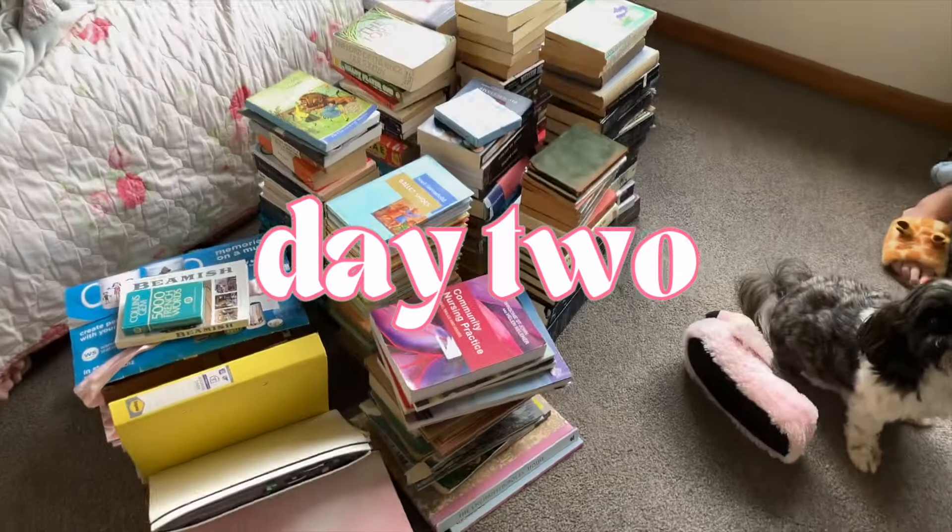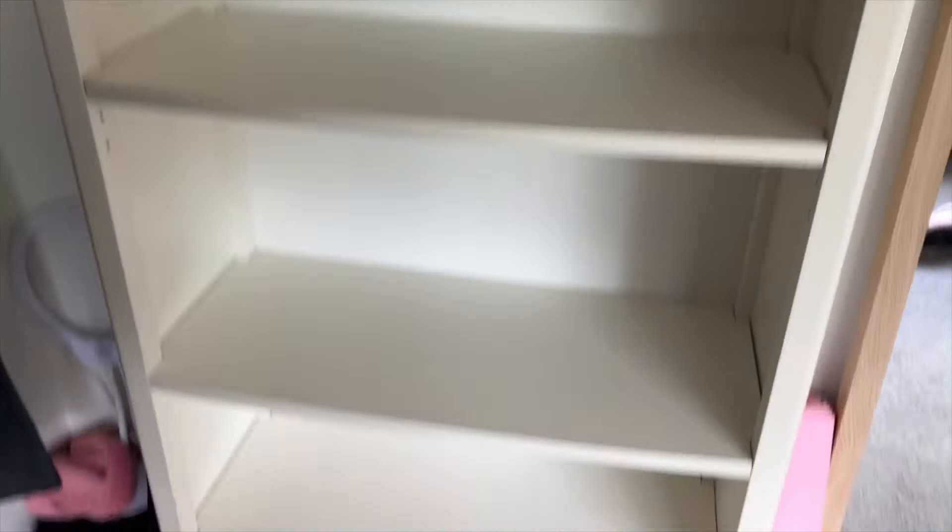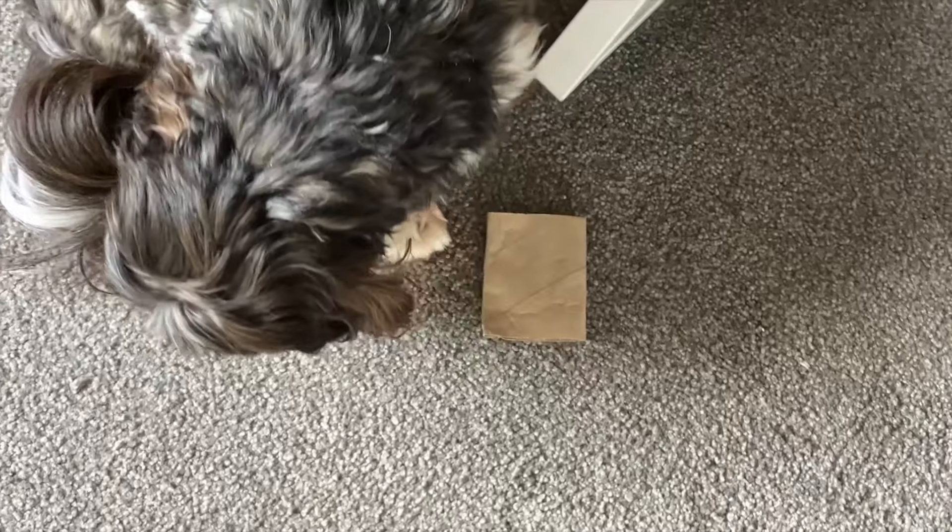Day two of moving all of these back onto my bookshelf. Hannah is now here and Juno is here too with her little toilet roll.